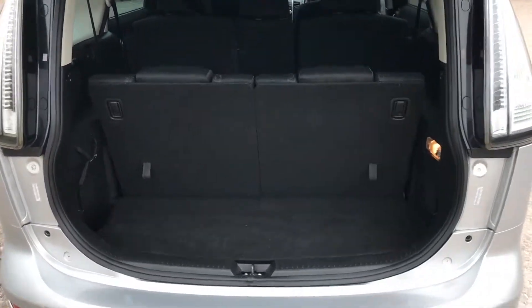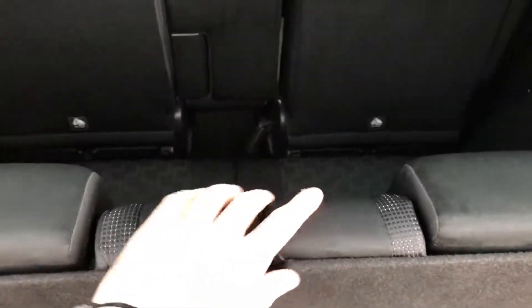Inside there's still quite a large boot space even with the rear seats in place. The seats are versatile as well, so you can adjust the middle row and the rear seats.